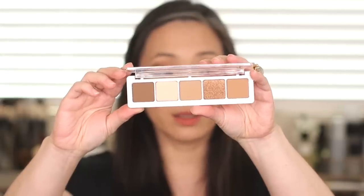And then I purchased the Natasha Denona Camel palette. I actually got two because I'm going to be throwing one into my giveaway. I'm slowly kind of accumulating what I'm going to be putting into that giveaway, and this is one of them.